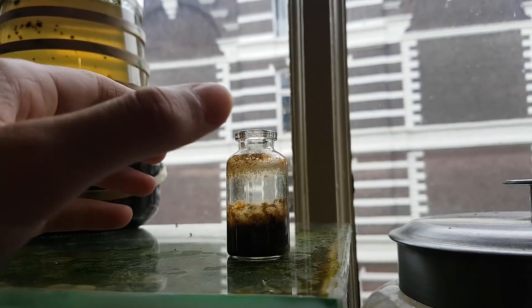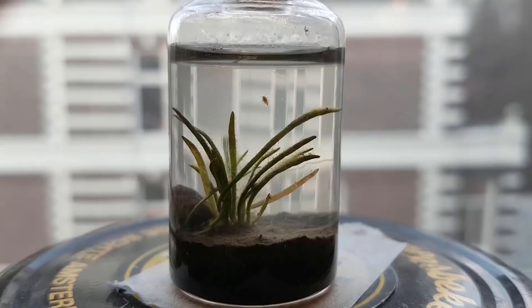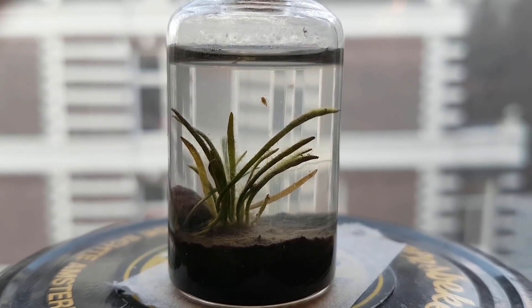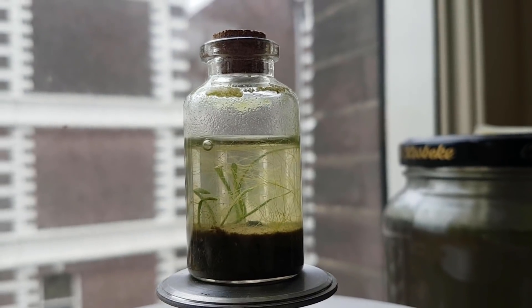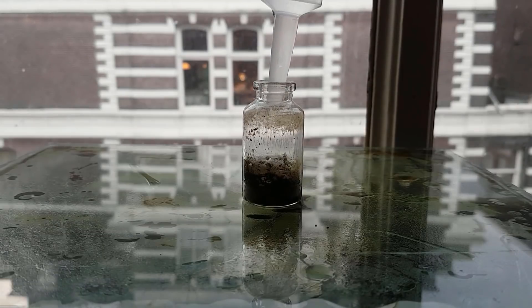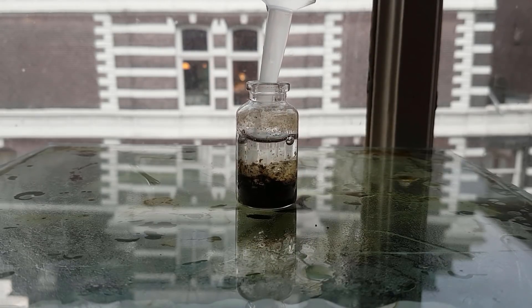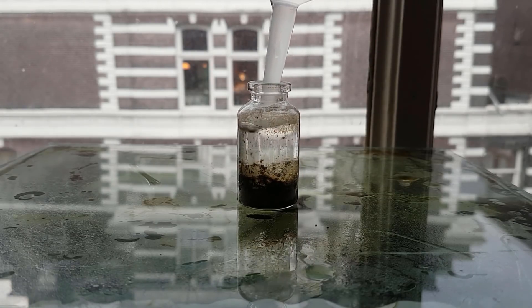Hi, today we are going to take a look at the Mini-Ecosphere. In the previous video we talked about how it had completely dried up and that everything inside died. I filled it back up to see if any life might emerge again, and promised you guys I would update you as soon as it did. So here we are.